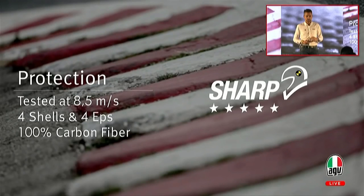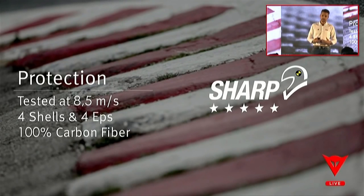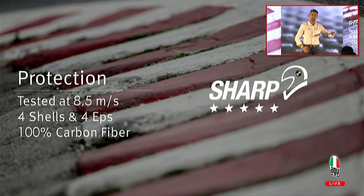Starting from protection: PistaGP-R shares the same shell and the same technology as PistaGP. European standards ask manufacturers to test helmets at 7.5 meters per second impact. We develop helmets that are tested at 8.5 — significantly more energy that the helmet is able to sustain. But we don't do this at the expense of volume. Thanks to four shells and four EPS sizes, we get a very compact helmet around your head. We also don't increase weight, because everything in the helmet is done in pure carbon shell — the whole thing is carbon.